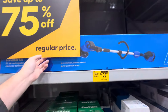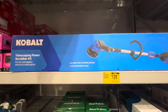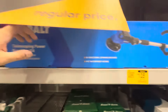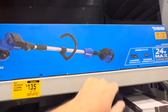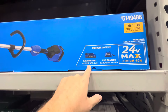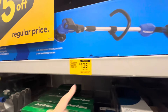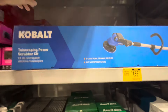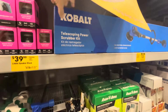They have this huge Cobalt Telescoping Power Scrubber Kit. This is a huge battery-operated scrubber. It comes with a 24-volt max lithium battery, 2-amp-hour battery with a 45-watt charger. It went from $159 down to $135. I mean, I guess it could be a bigger clearance, but they have a ton of them back here.